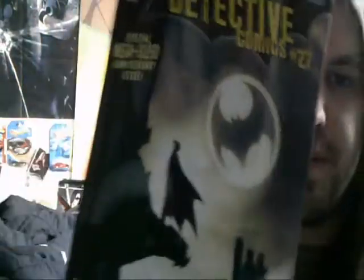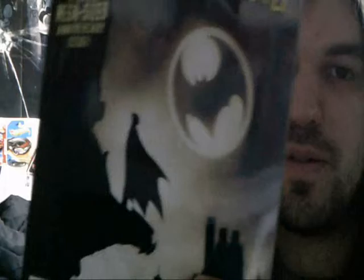Hey guys, Ryan Mann here with another comic book pickup for you. Yesterday I stopped by Montenobel and got the Batman Detective Comics number 27 special mega-sized anniversary issue. Because it is the 75th anniversary of Batman being created.